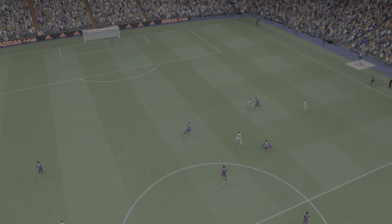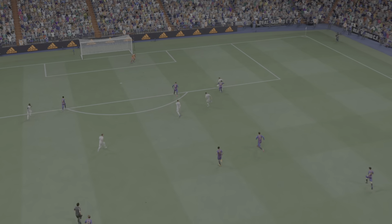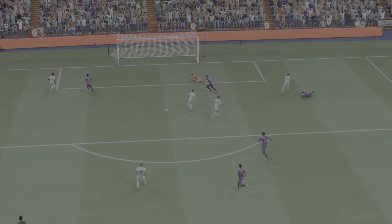As you can see, this is a wonderful strike. He makes the perfect connection and has so much pace on it. It's a great finish.